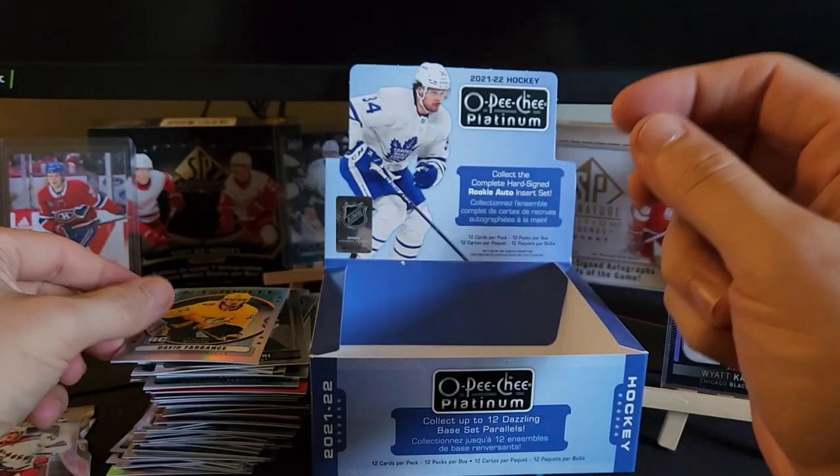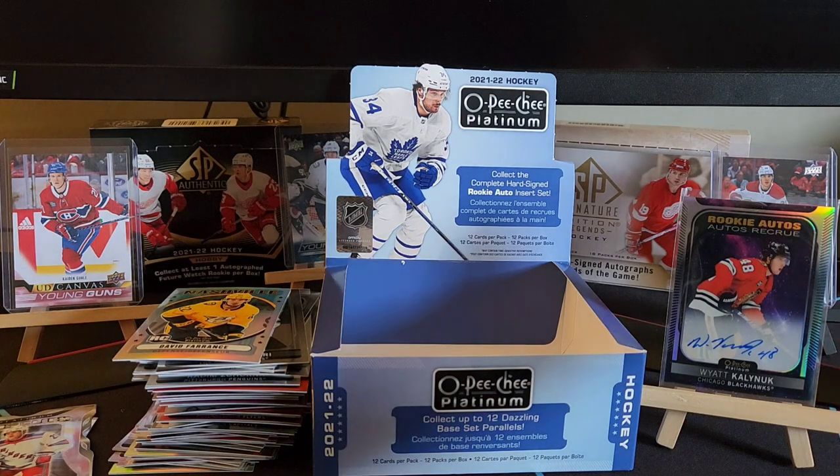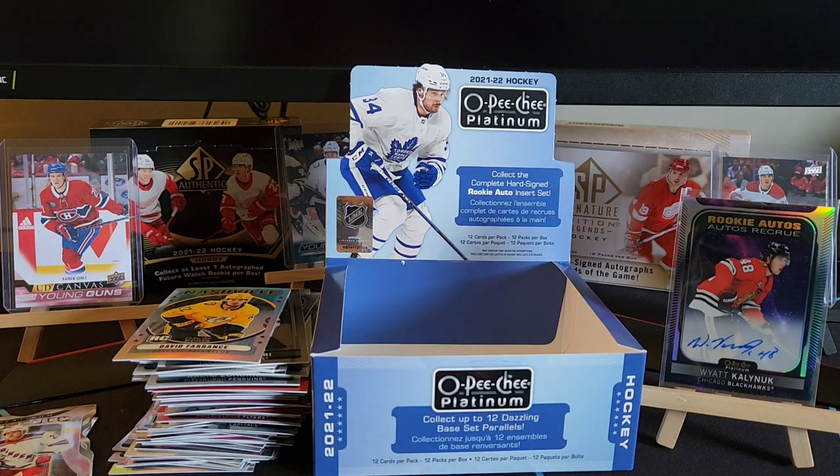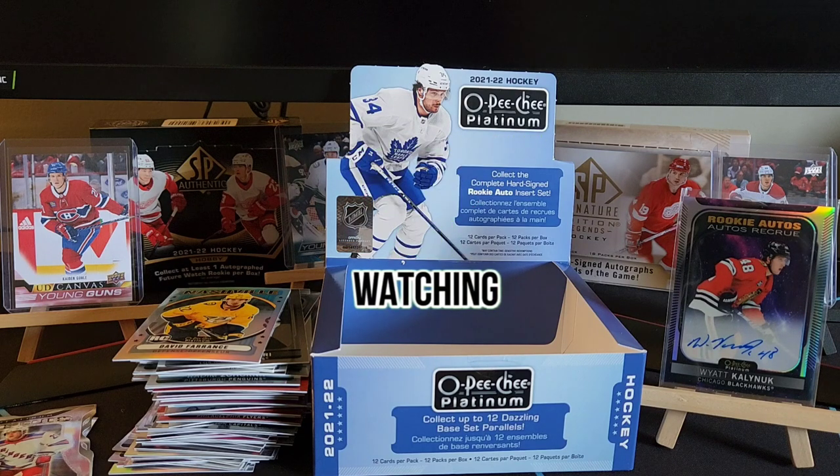Well, that sums up another break for Carry Collects. As you can see we have a million inserts here — we pulled our auto. I really enjoy OPC Platinum. Thank you guys for tuning in again, thank you guys so much — it's been a blessing. Thank you, bye!